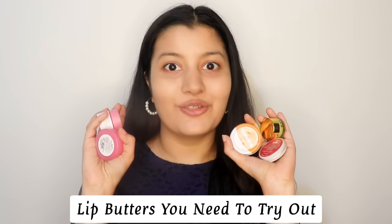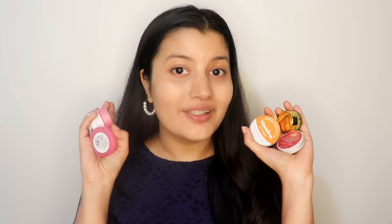Hi guys, in today's video I'm going to be sharing five lip butters that you really need to try out. All of these lip butters are super nourishing on the lips, they moisturize the lips so well, they make your lips baby soft and baby smooth — they are like a therapy for the lips. Lip balms are good, but lip butters are like a level up from lip balms; they provide extra nourishment, extra moisturization, and they take extra care of your lips.